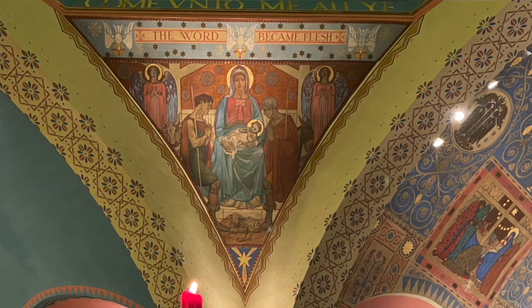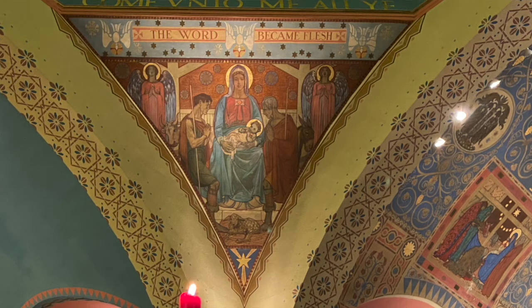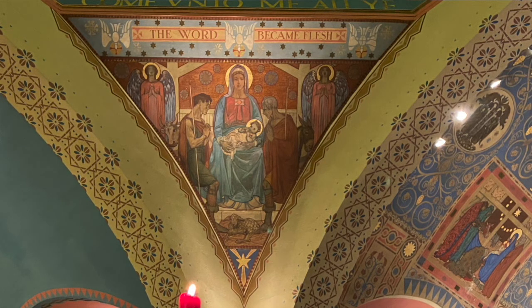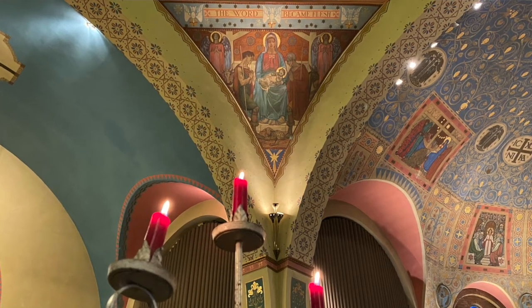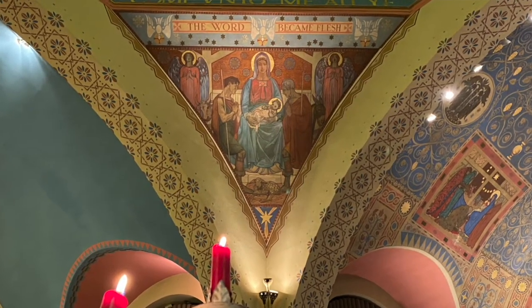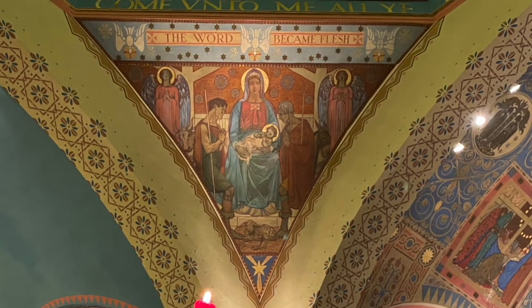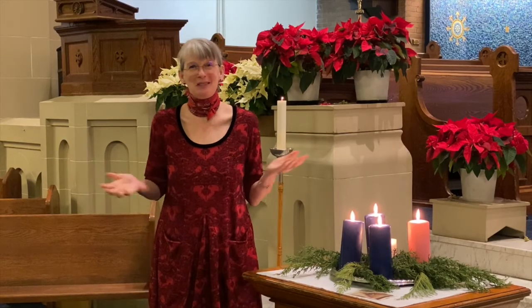He didn't put himself into this scene because he was conceited or wanted to be remembered. There is a long tradition of artists painting themselves into a religious scene as an act of devotion. And at this time of year, when we're setting out the little figures of our nativity scenes or looking at the pictures on our Christmas cards, wouldn't we like to imagine, just for a moment, that we're a part of the scene too — that we could be there to celebrate the birth of Jesus, the Word made flesh. It's a really special moment, and this picture helps us to feel it.